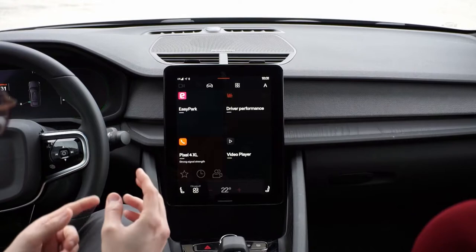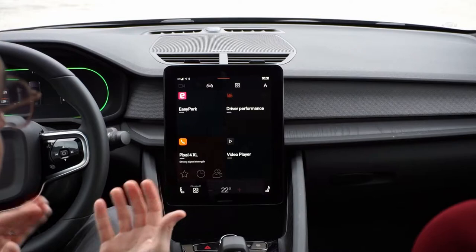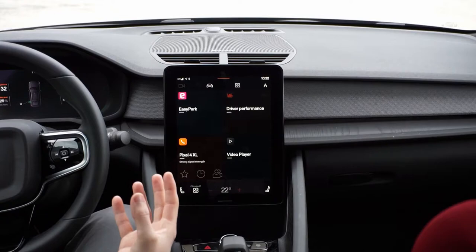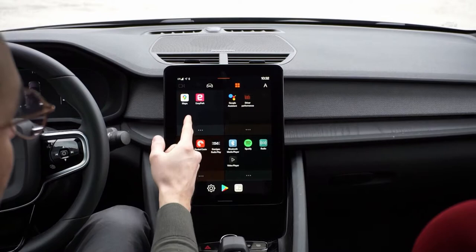I've already seen a few developers on one of the forums who have implemented their own media app that actually accesses statistics like charging rate, state of charge, and so on. There are built-in methods you can use to get information from the car — whether the car is locked, if you're moving, what gear you're in. It's exciting that people have already started thinking about what they can do with this.